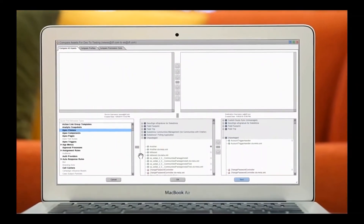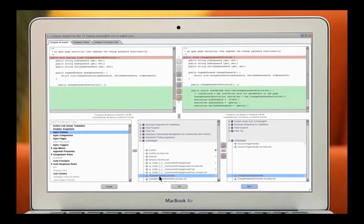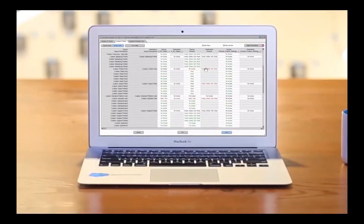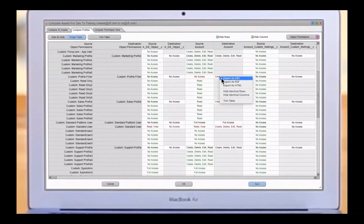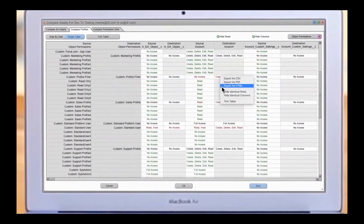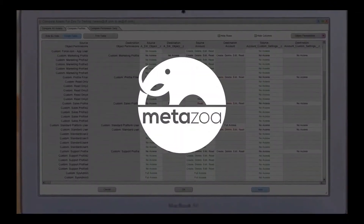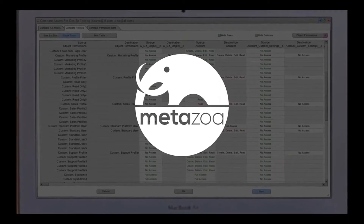Compare differences in metadata between orgs and over time, and set notifications to trigger alerts when changes occur. Detailed reporting makes it easy to compare user profiles and manage permission sets across multiple orgs. Reduce complexity with comprehensive org management from MetaZoa Snapshot for Salesforce.